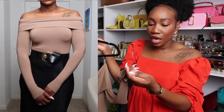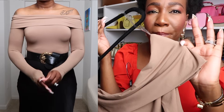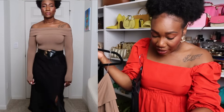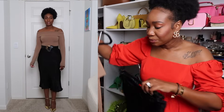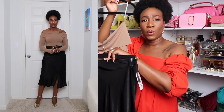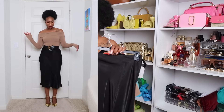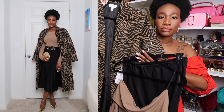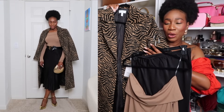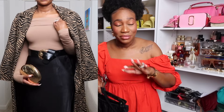Lastly for tops — this off-the-shoulder thong bodysuit from Sofia Vergara. The fabric feels like butter — so good. I got it in a size medium, fits perfect. I'm pairing it with the slip skirt, belting the waist, and throwing on my coat. You see how many times I've worn this coat already? I love it. Let me know what you're thinking in the comments and which top was your fave.